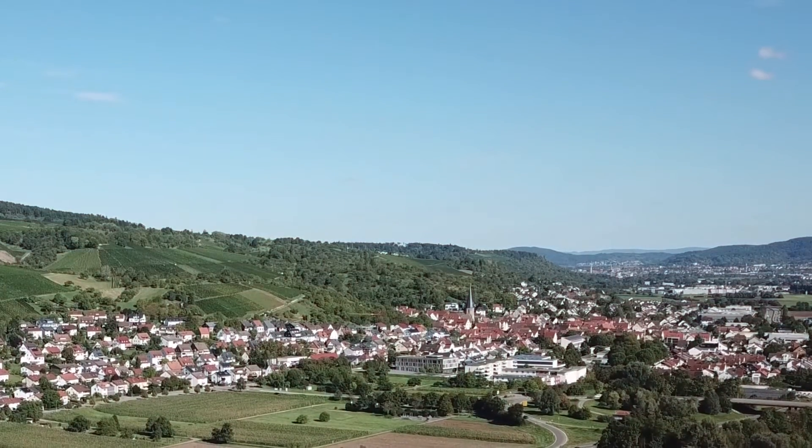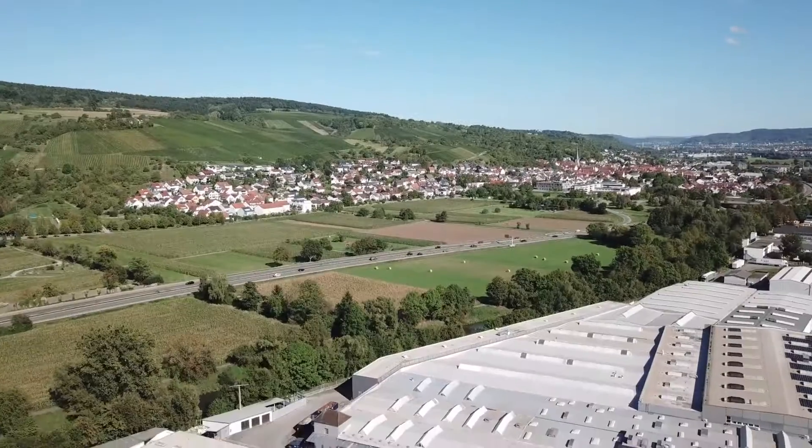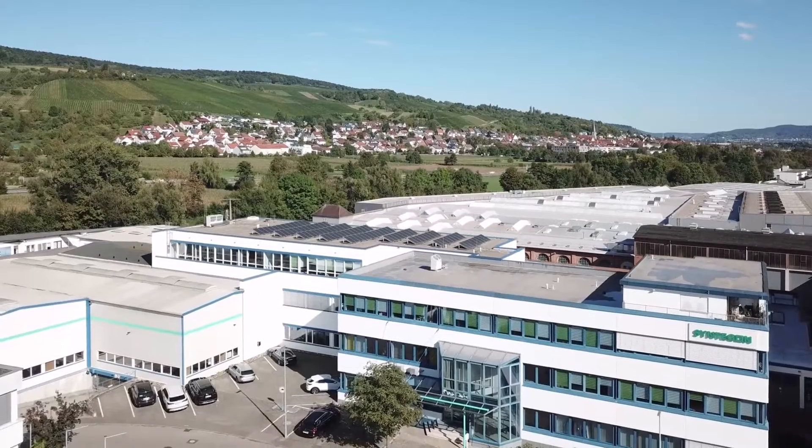Syntagon is a machine manufacturing company with a focus on processing and packaging for the food and pharma industries. Our vision is to offer intelligent, sustainable and custom fit solutions which set standards in the industry.